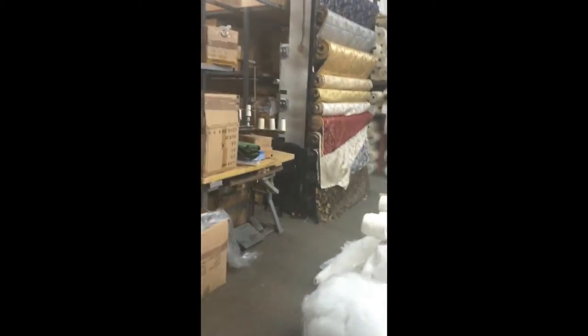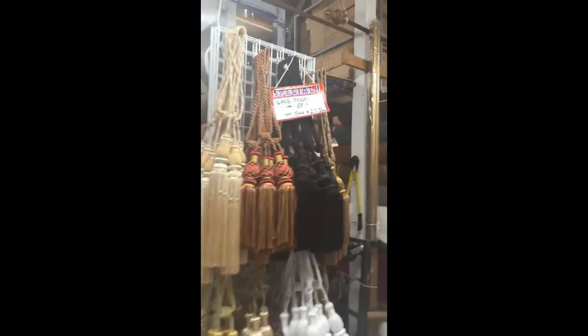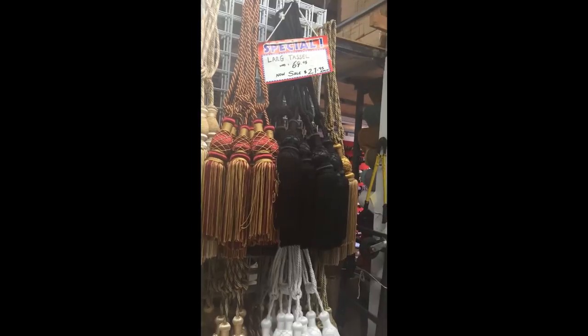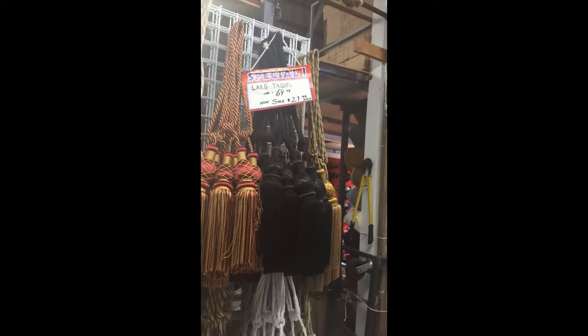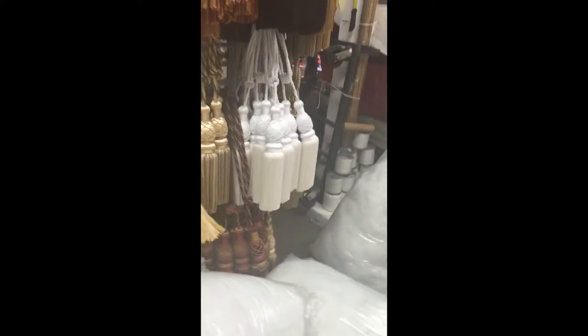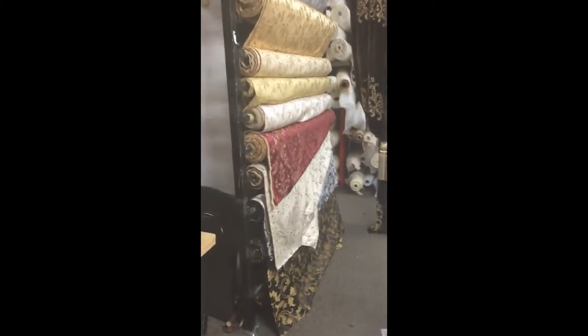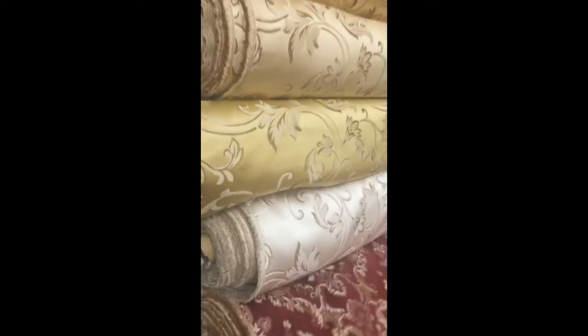I think I want to get some of those cords too that I saw. Look at those big cords. It says large tassels were $69, now on sale for $27.95. What do they use these huge tassels for? I guess for curtains. This fabric is 60 inches wide, so it's mostly used for curtains, bedspreads, furniture — anything you can imagine.